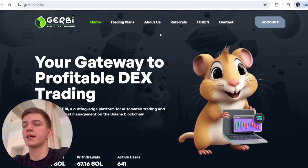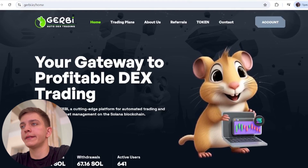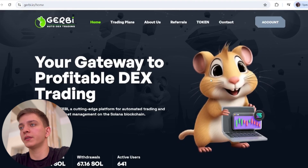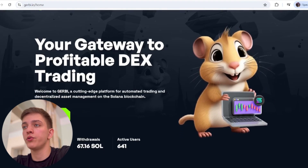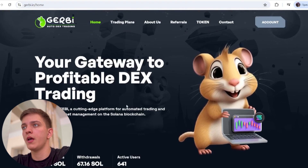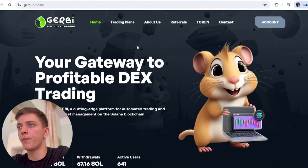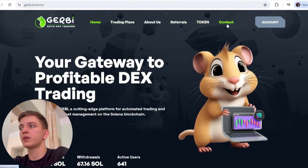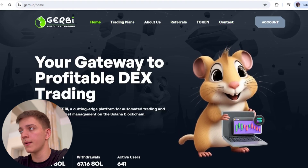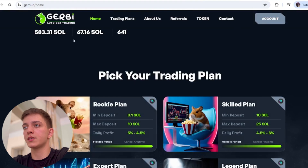As you can see, I am now at the home page of jorbi.io — 'your gateway to profitable DEX trading.' Before diving in, I want to explain the options: trading plans, referrals, contact, and how you can register.